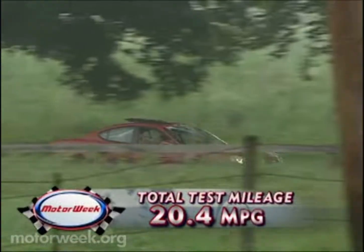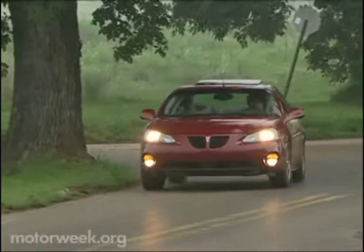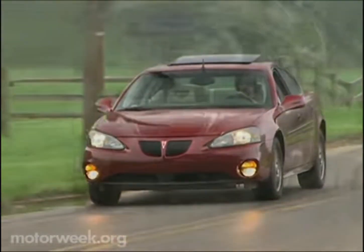A great road car, we managed a reasonable 20.4 miles per gallon. That plus impressive reliability makes the Comp G the sports sedan that doesn't forget family realities. Pontiac Grand Prix Comp G, it's been good to know you.